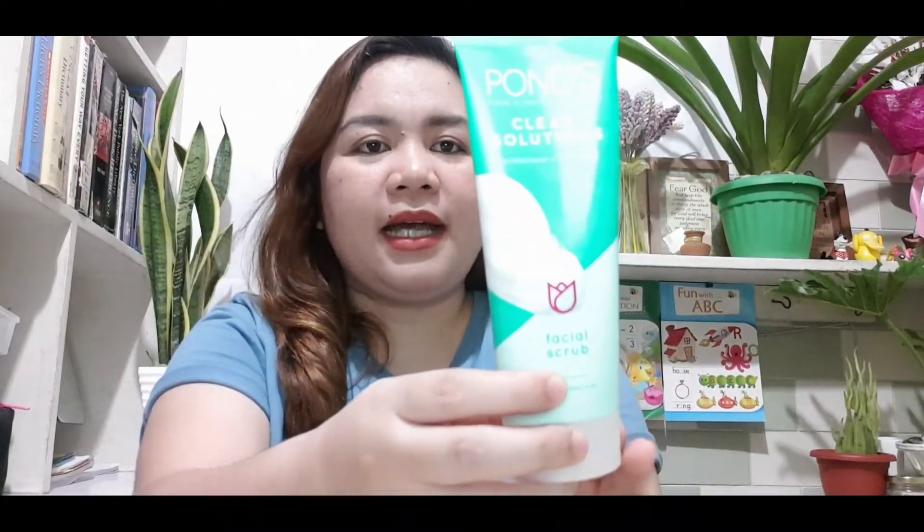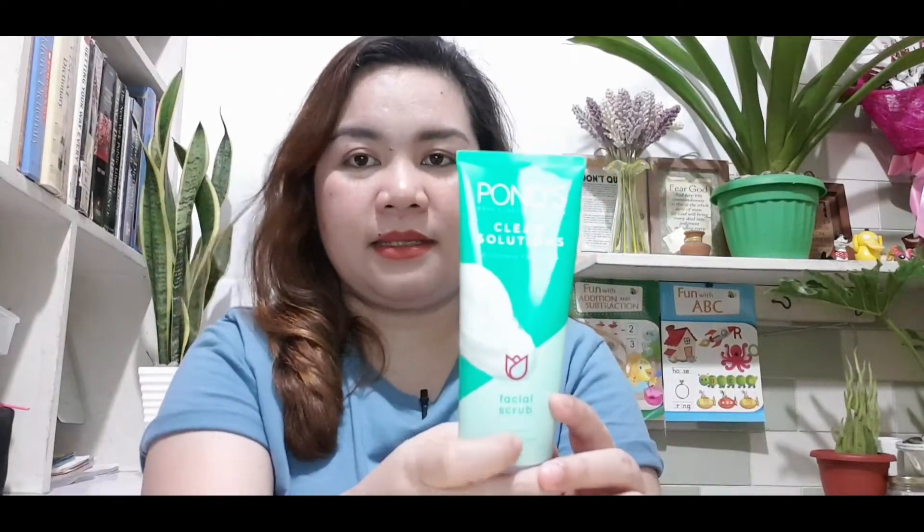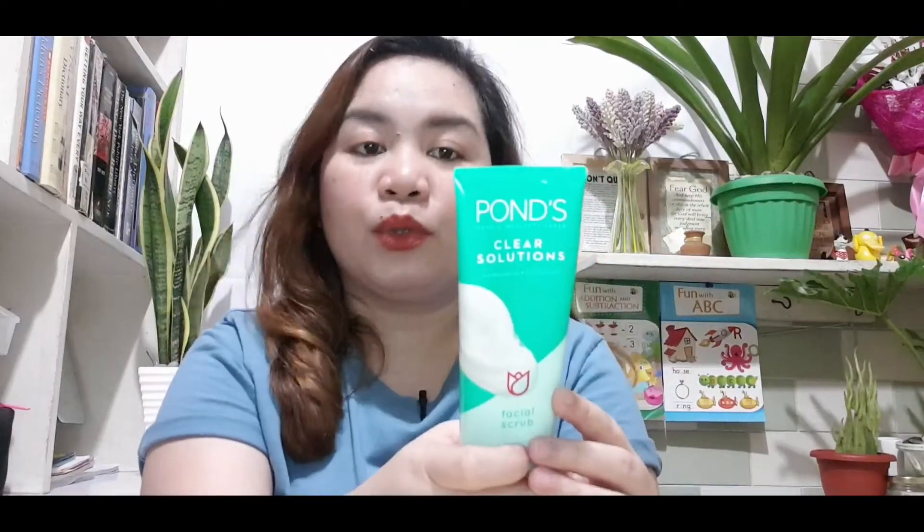But if I need a facial wash that's more deep cleansing, I use Pond's Clear Solution — but I don't use this everyday. Siguro three times a week and only at night, because it has a scrub. They say microbeads and scrubs are not good for everyday use. But the scrub in this one is gentle — konting gaspang lang. This is antibacterial plus oil control facial scrub with herbal clay. It has salicylic acid — similar to CosRx gentle salicylic acid but cheaper — plus microbeads for exfoliation, herbal clay to control excess oil, and neem plant extract to help clean your face thoroughly.